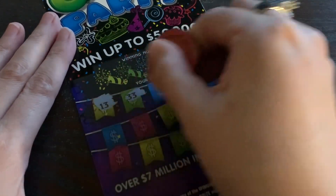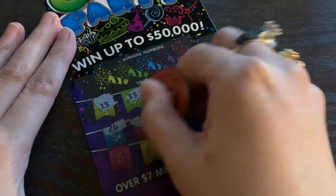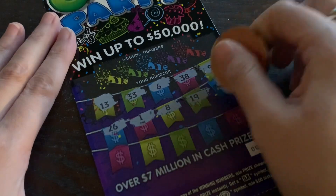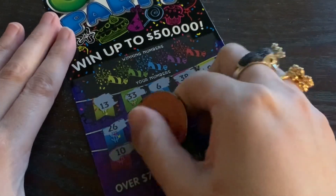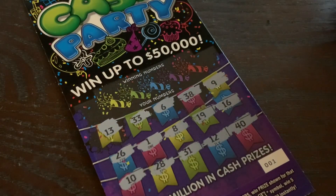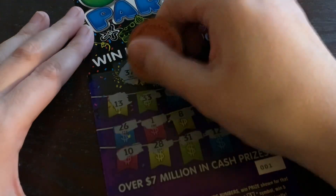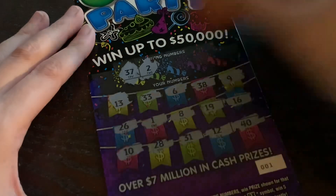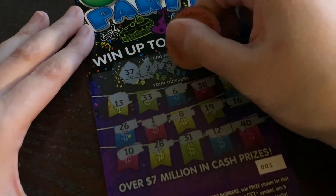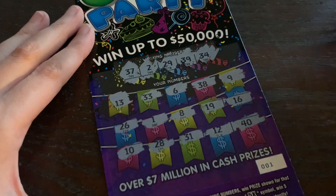Let's see if we can find a fun symbol — come on burst or 5x! This reminds me of a Pennsylvania ticket from a few years ago — I think it was called 'Jackpot Party.' No symbols found. Checking the winning numbers: 37, 2, 29, 39, 34... Sadness. I was really hoping to win on this one because it looks so cool.